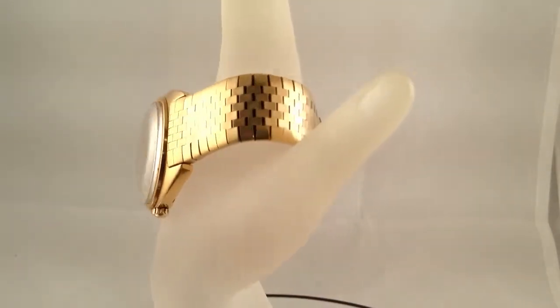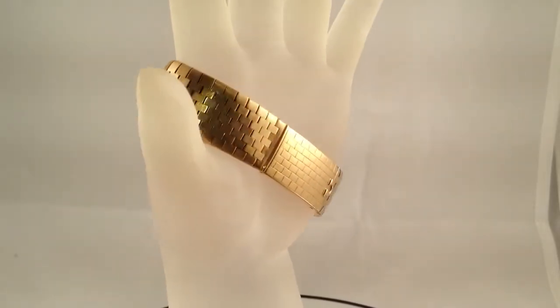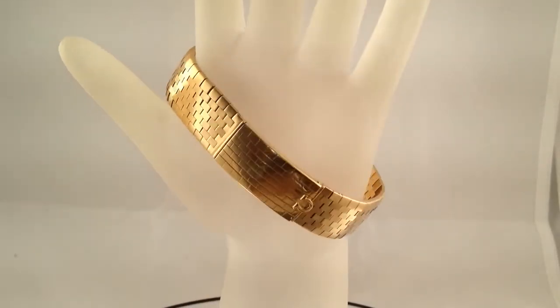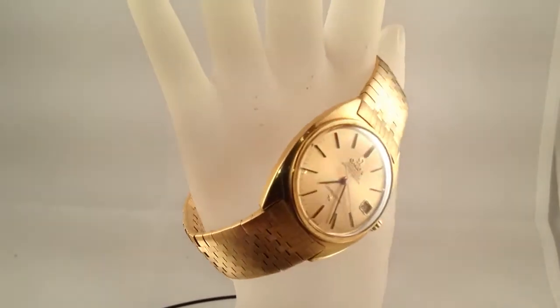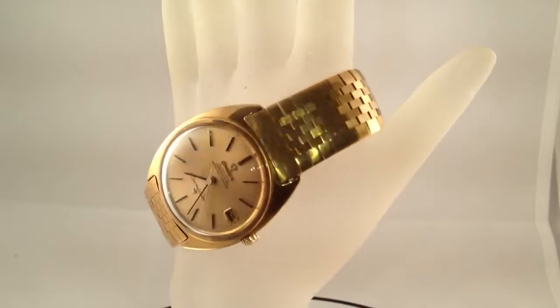The watch is in excellent overall working condition and keeps great time. The watch shows very little wear to it at all. You get the watch only — there are no box or papers. The watch is 100% original and is really a true gem of a watch.